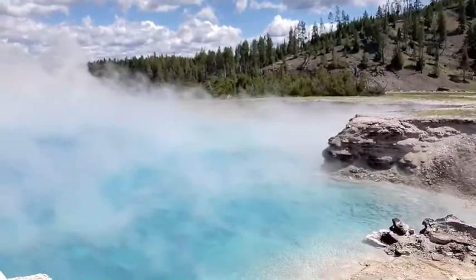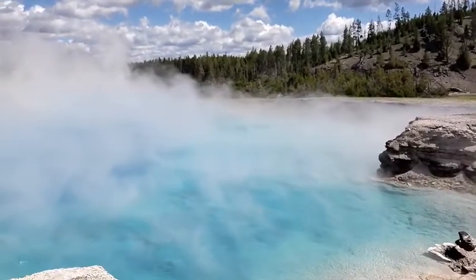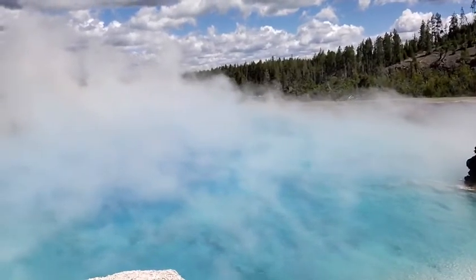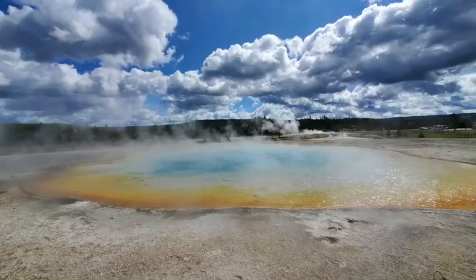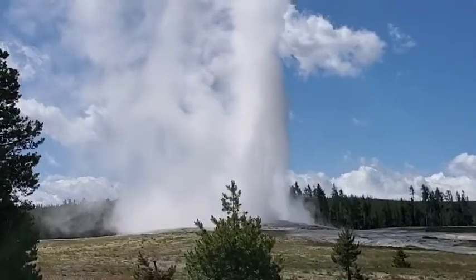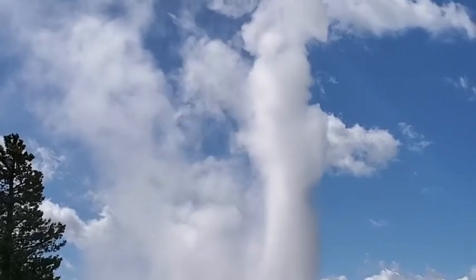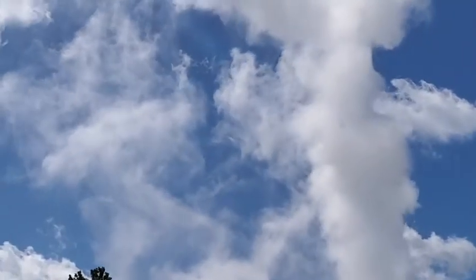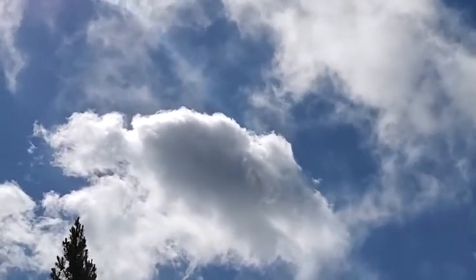Seth got a great view of Excelsior Geyser Crater. Excelsior Geyser was the largest geyser in Yellowstone National Park until it exploded in the 1880s, leaving this deep blue beautiful pool. We also got some views of Sunset Pool this week, and of course it's not a trip to Yellowstone without a great view of Old Faithful going off from a nice safe social distance, up on Geyser Hill flowing into the clouds. Big thanks this week to Kelsey, Seth, and Laura.